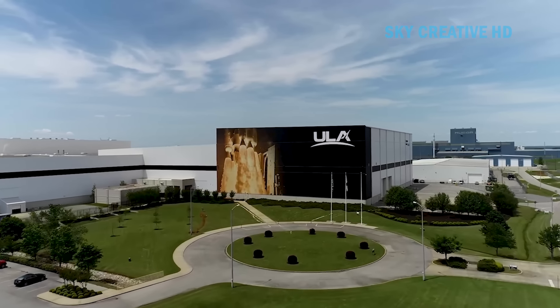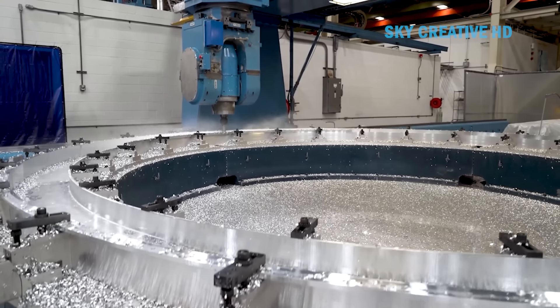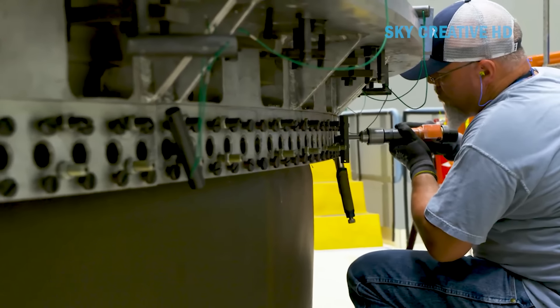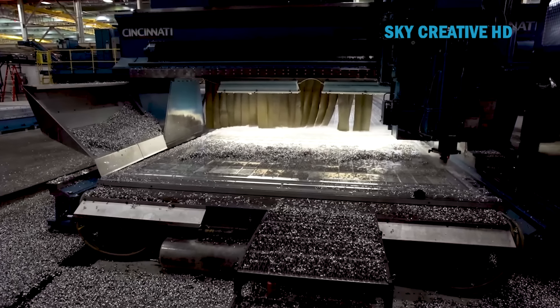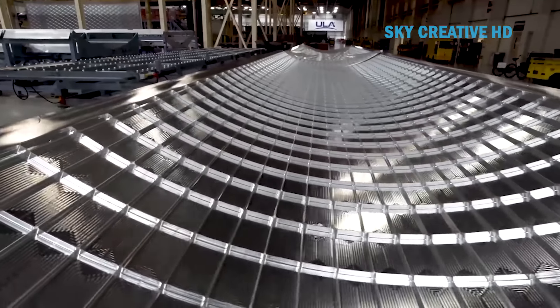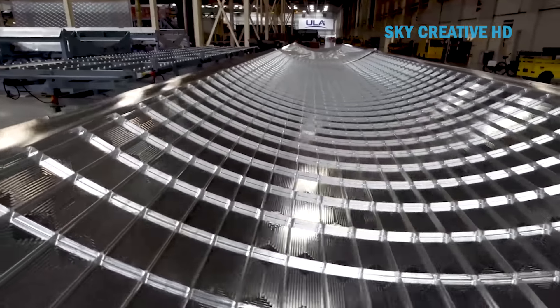United Launch Alliance is a joint venture between two American aerospace giants, Lockheed Martin and Boeing. Founded in 2006, ULA specializes in manufacturing and launching rockets for scientific, commercial, and military missions. ULA's famous rocket lines — Atlas V, Delta IV, and the upcoming Vulcan Centaur — are highly regarded for their reliability, outstanding performance, and ability to operate in a variety of harsh environments. The rocket manufacturing process at ULA is a complex process requiring high precision and strict adherence to quality standards.